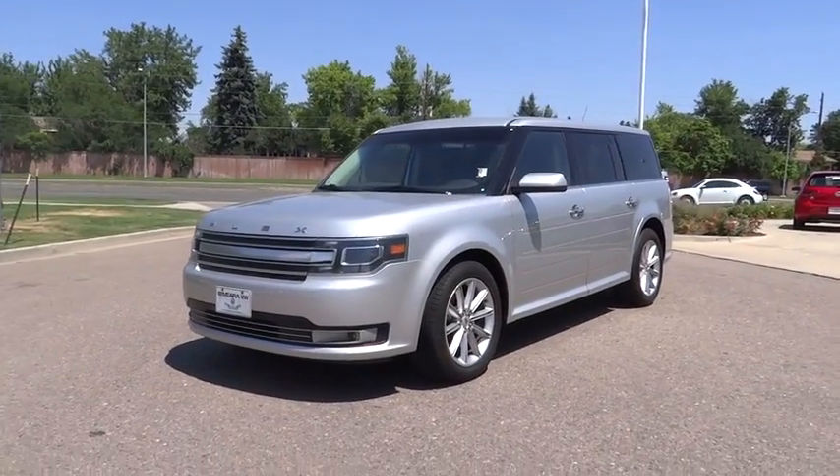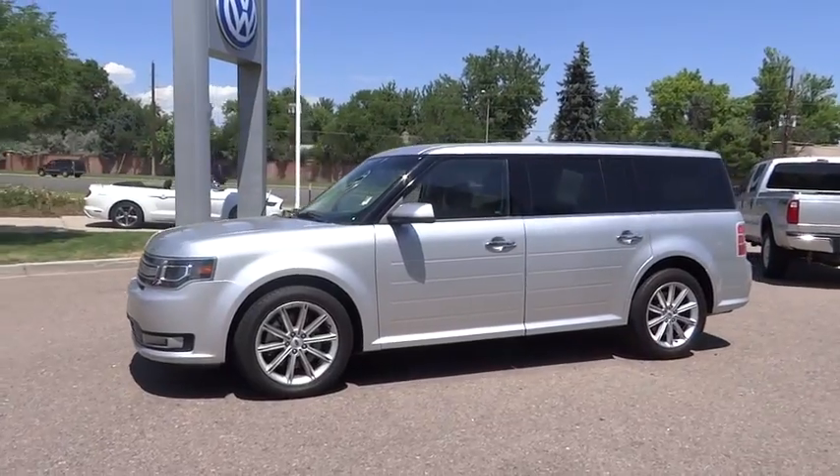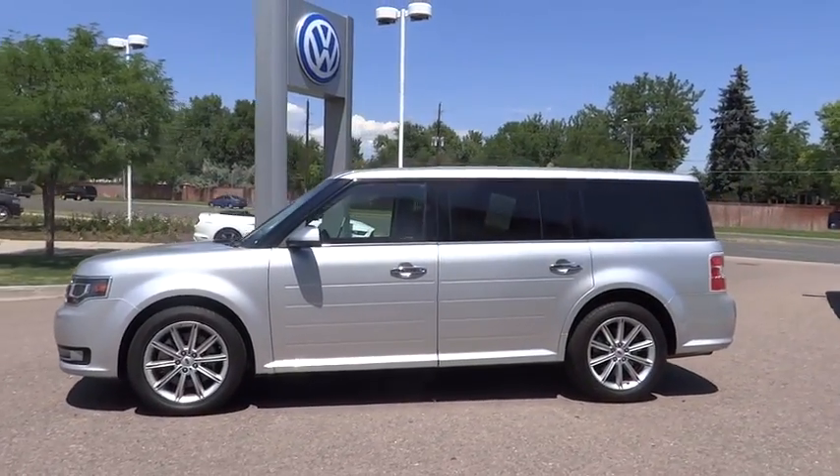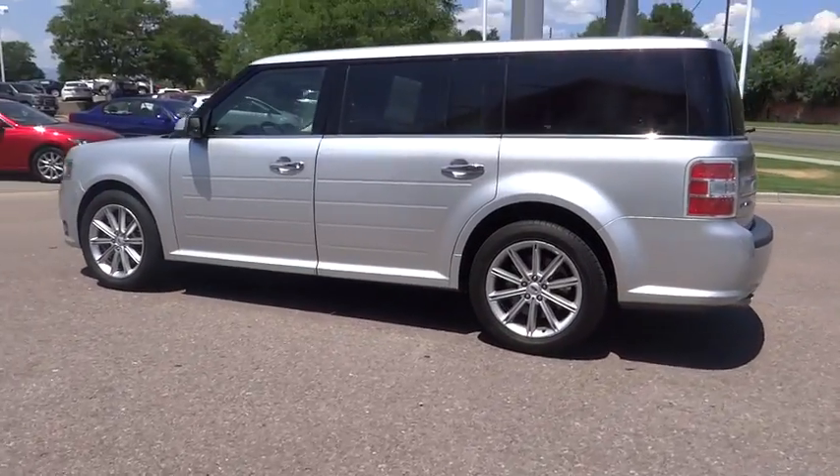The 2015 Ford Flex. Flex isn't just exciting to look at, it's exciting to drive. It hunkers down, puts a limit on lean. This vehicle has less than 35,000 miles.